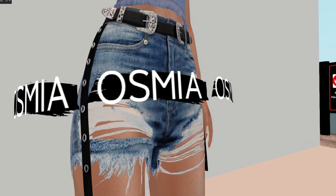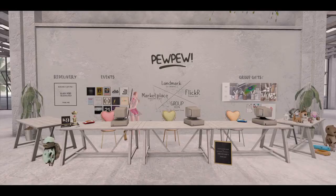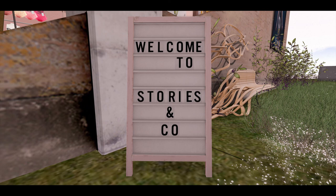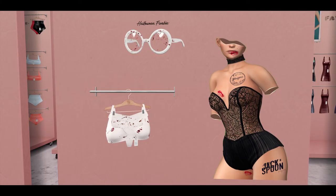I'm actually going to go out and buy the Osmia shorts because I really like them — I love the styling, the belt, and those side leather pieces, which are really cute. Pew Pew — I could not find the item, so we move on to Stories & Co, which brought us some really cool lingerie and a freebie set of glasses.